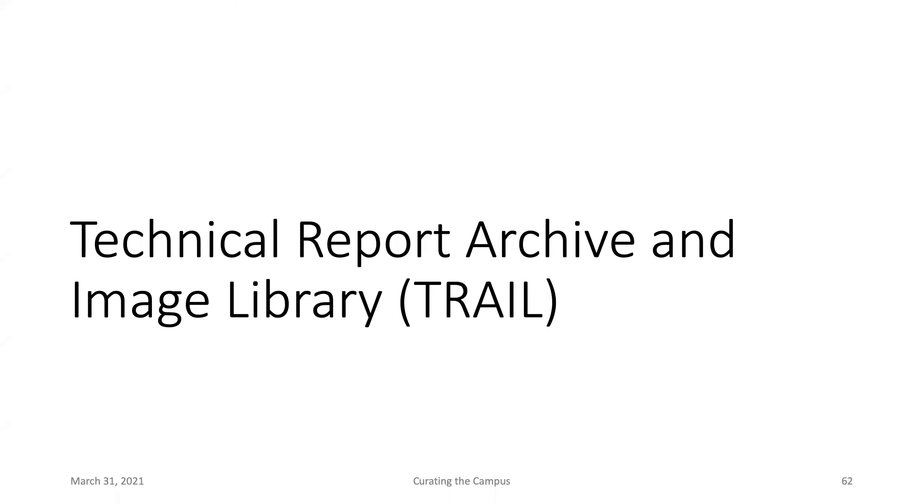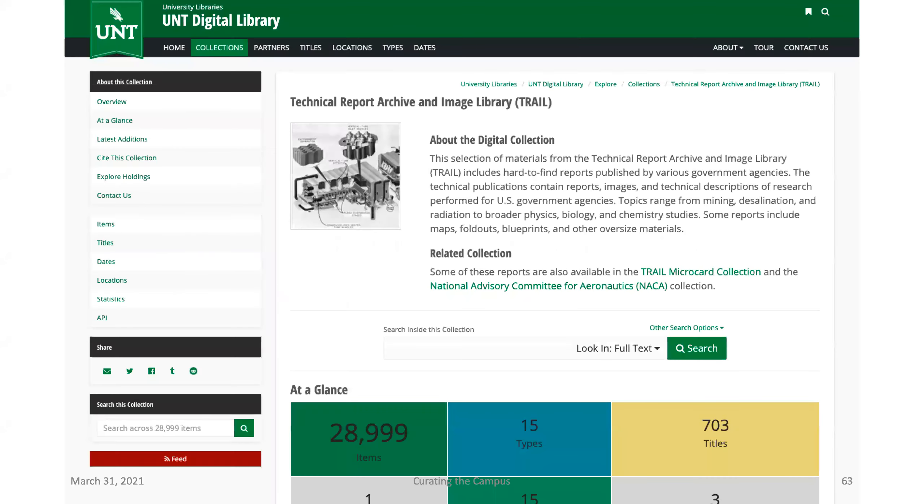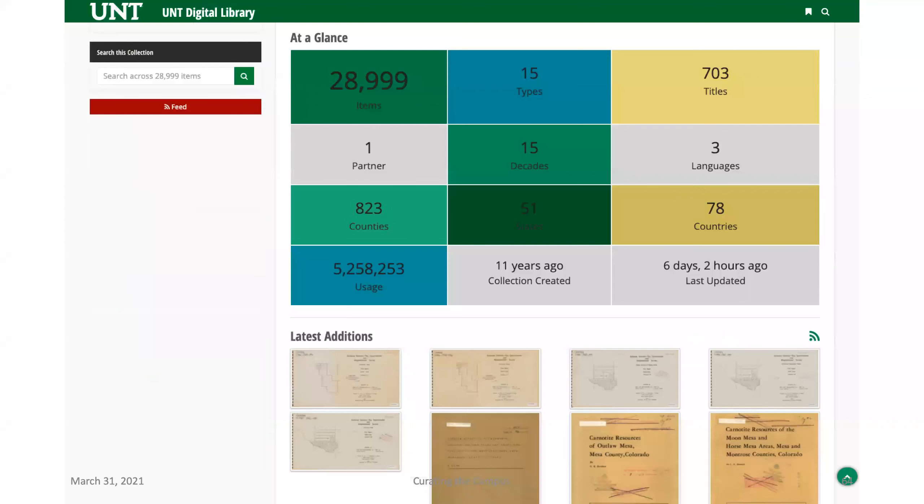The Technical Report Archive and Image Library (TRAIL) is a national partnership among libraries interested in preserving the technical literature of the federal government. We host a portion of that at UNT — the rest is in HathiTrust. We host all the unusual things that didn't go through the Google digitization process or workflow: things with foldouts, maps, microfiche, and just unusual formats. We have just shy of 29,000 reports in our system.